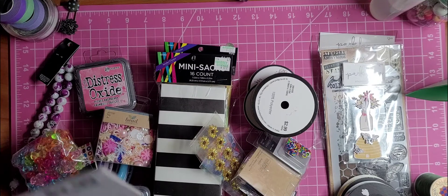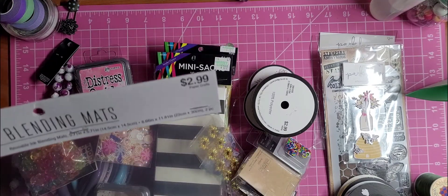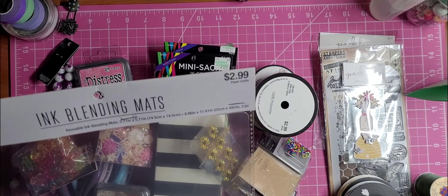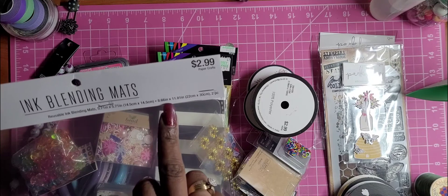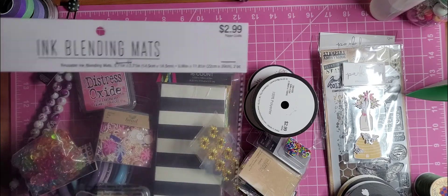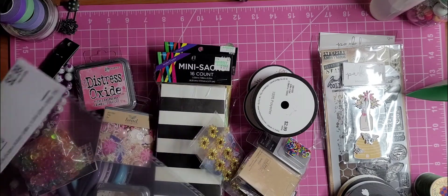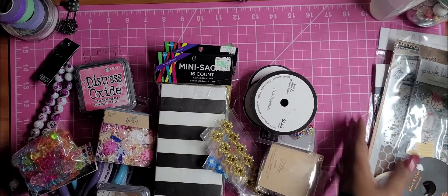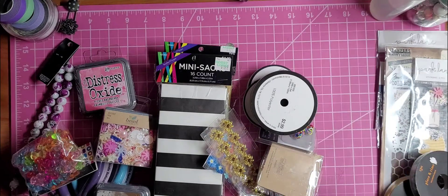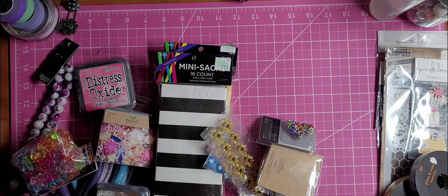First thing — I got this ink blending mat. It comes with two mats: a five by seven and an eight by eleven. I just thought it was neat to have a bigger size blending mat here at my desk.